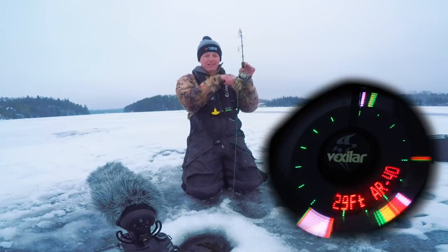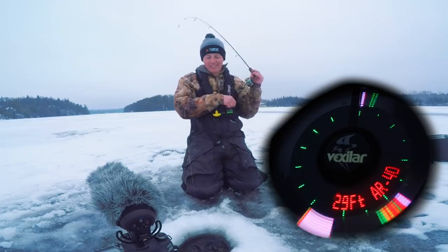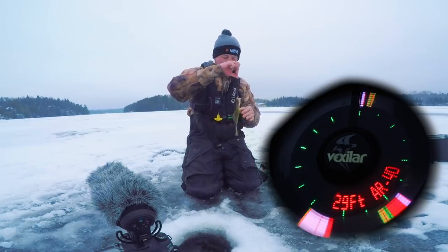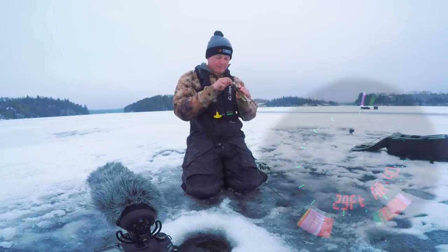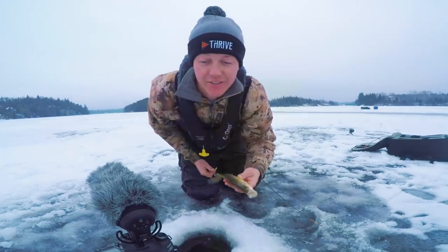Oh, hooked up. Blaine's on the phone with his girlfriend — I'm smashing crappies. This one is gonna taste good in some oil. That is a good eating size fish.